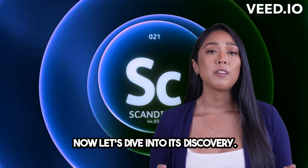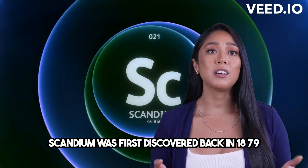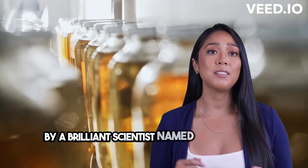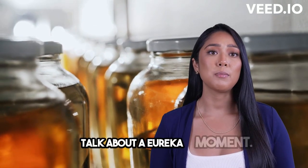Now let's dive into its discovery. Scandium was first discovered back in 1879 by a brilliant scientist named Lars Friedrich Nilsson. He found this remarkable element while examining minerals from Scandinavia. Talk about a eureka moment.